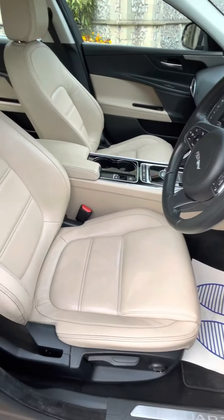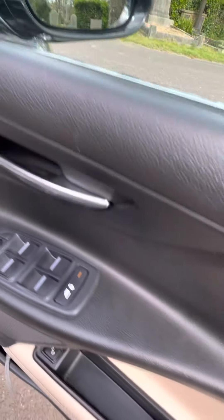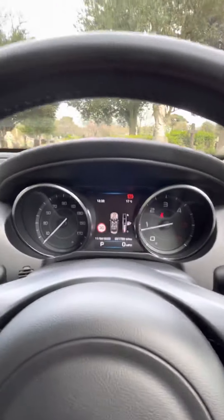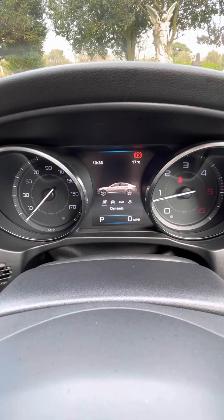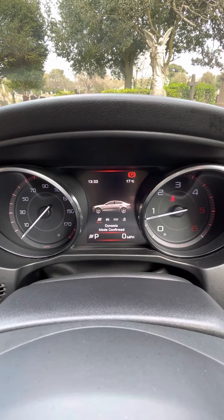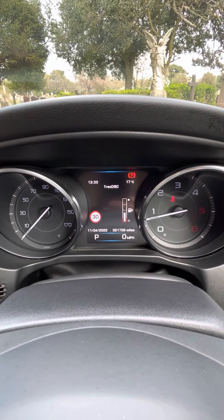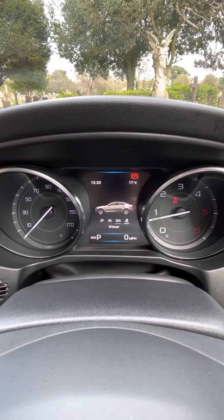The car comes with a cream leather interior, manual seats with lumbar support, four electric windows, electric wing mirrors, and central locking. It also comes with dynamic driving mode, comfort mode, eco mode, and winter tyre mode.